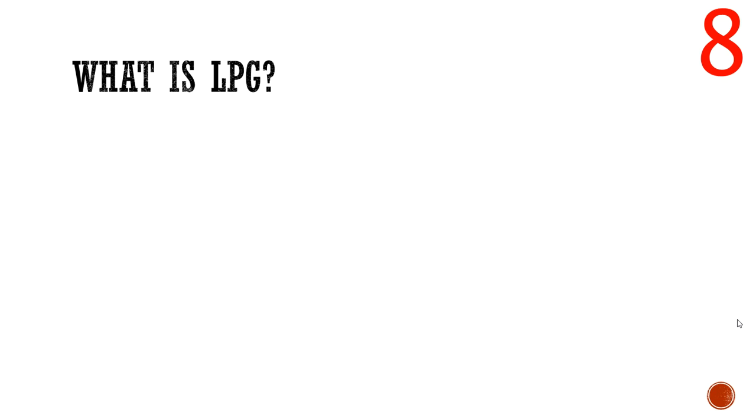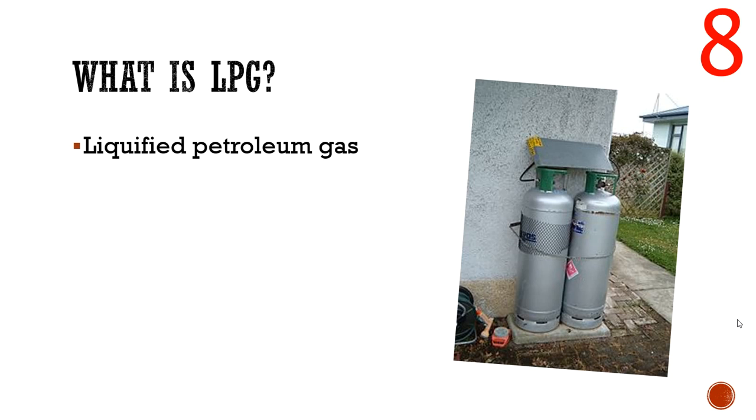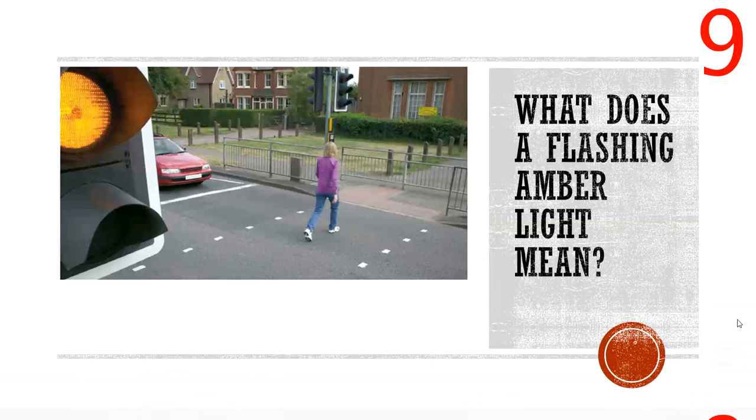Moving on to number eight: what is LPG? It's a nice simple one to remember — liquefied petroleum gas. It's what's found in those canisters, one of the dangerous substances that can be transported on roads, so drivers need to have an awareness of it.